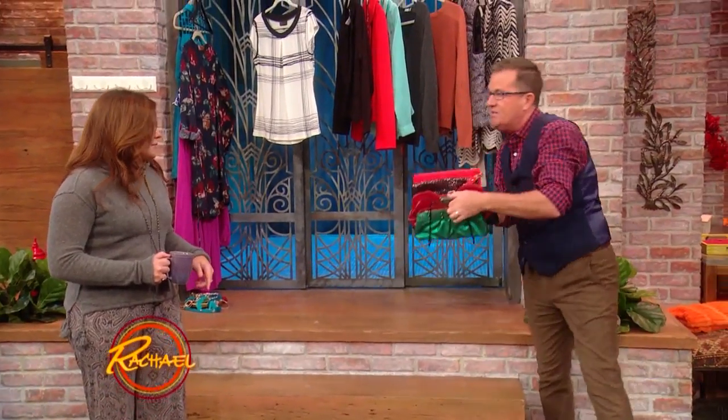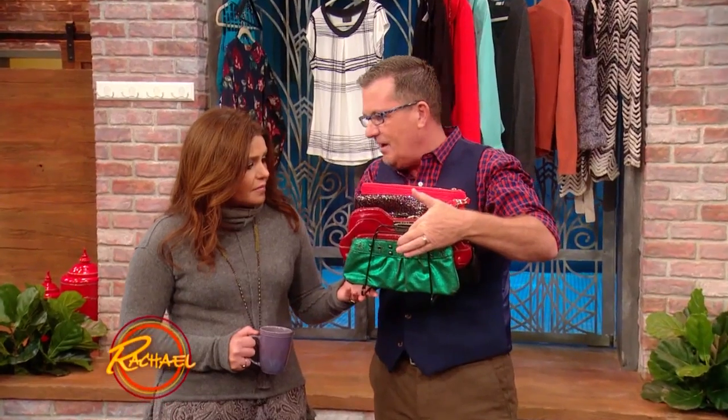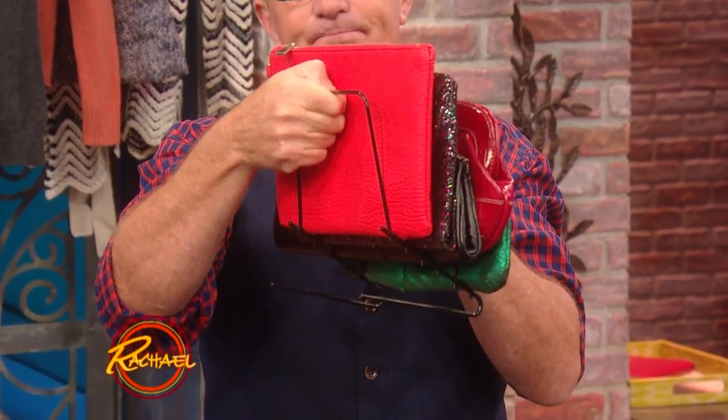And the great thing is you have all these simple things — it stands easily on a shelf like this, or sideways. You can turn it sideways and fit even more.